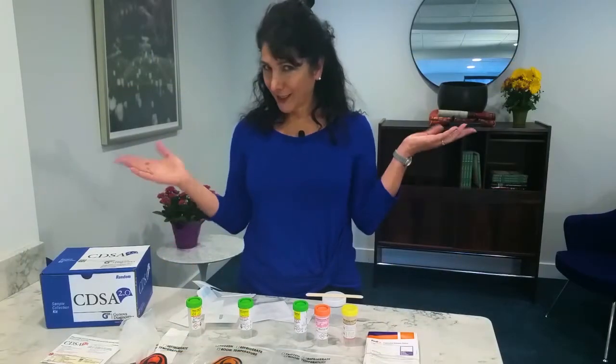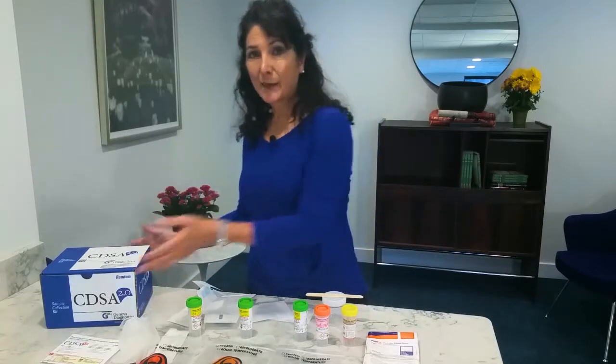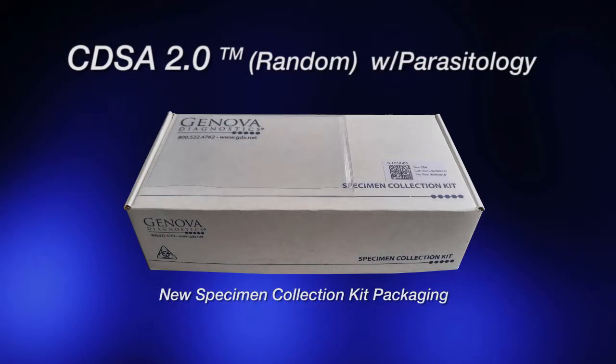Hi, I'm Saga. I'm in charge of the lab at Minnesota Personalized Medicine. Welcome to my world. Today, I'm going to help you through the CDSA 2.0 with Parasitology test.